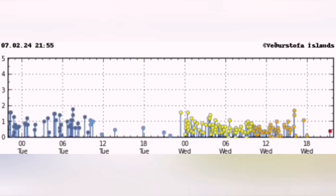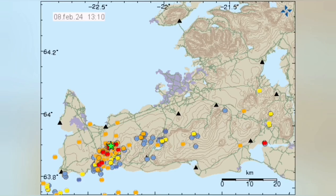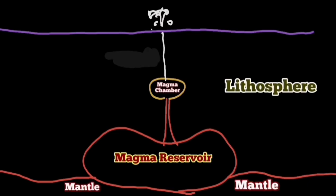A swarm of earthquakes on the tremor chart will be shown — it will be like that. A few earthquakes localised, and then a bang in the darkness, between that window of the 28th of April to the 8th of May.